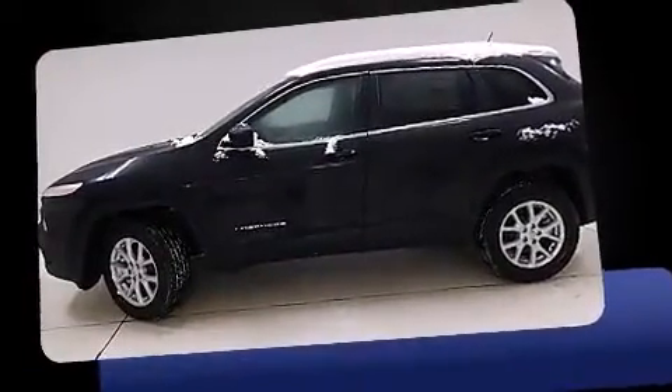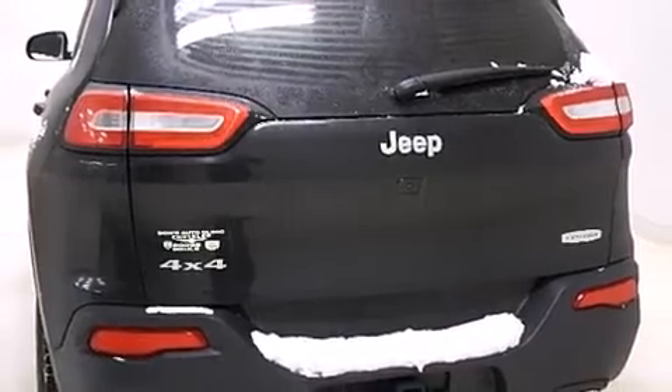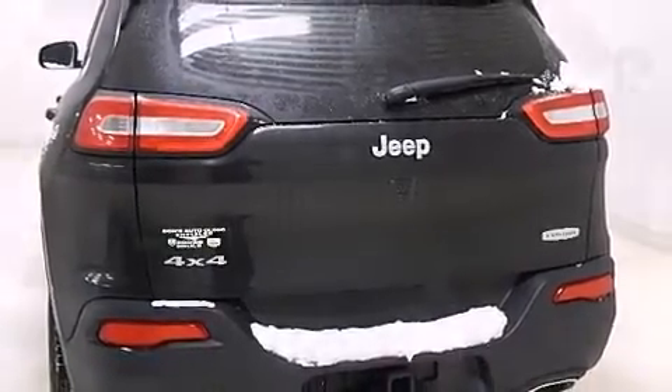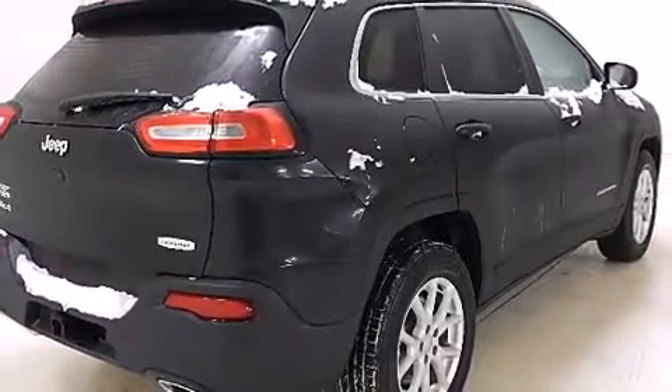It's equipped with tons of terrific amenities, but it won't break your budget. Like heated seats, delay off headlights, front and rear reading lights, a tachometer, heated steering wheel, power door mirrors and heated door mirrors, a roof rack, and one-touch window functionality.